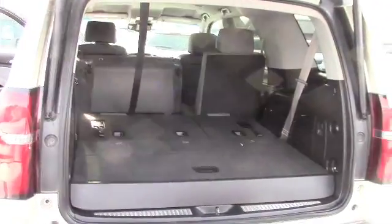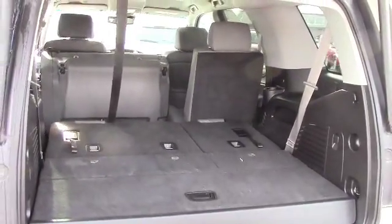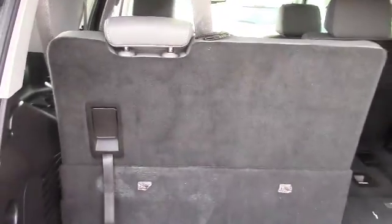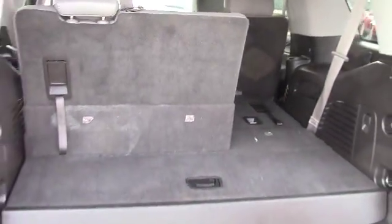This is a power rear hatch, so just by the push of a button this hatch opens up. You have plenty of room here and you also have the third row seating, which can easily just be pulled up.